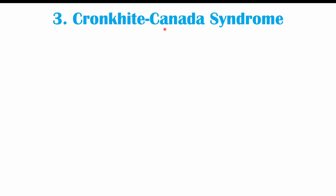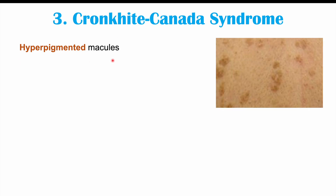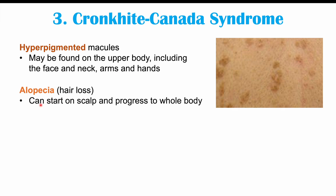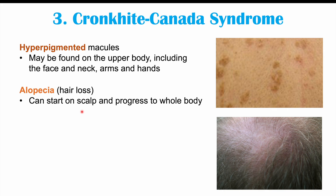Another condition with skin findings that increases risk for colon cancer is Cronkhite-Canada syndrome. This syndrome involves hyperpigmented macules — flat skin lesions less than 10 millimeters in diameter that are darkened in appearance. They may be found on the upper body, including the face, neck, arms, and hands. This condition also presents with alopecia or hair loss, which can start on the scalp and eventually progress to the whole body losing hair.